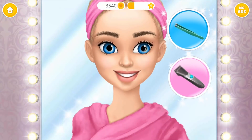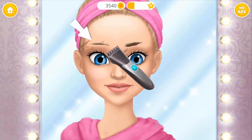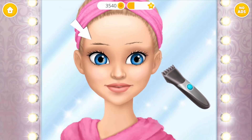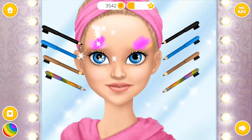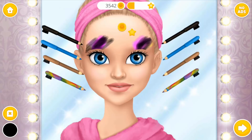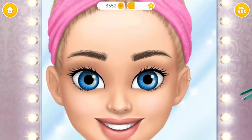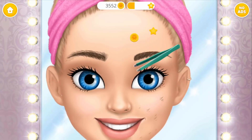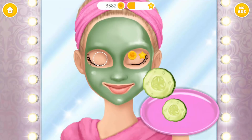Now let's take care of my eyebrows! Huh? Will it look good? Ugh! Oh no! It looks terrible! Now let's take care of my eyebrows! Can you pluck my eyebrows? Ooh! Very nice! Mmm!